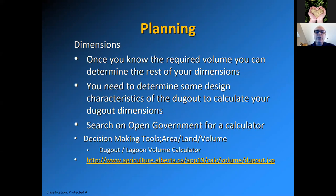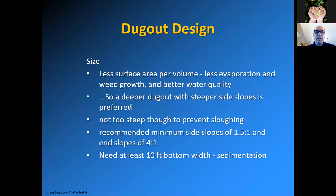Once you know the required volume, you can determine the rest of your dimensions. You'll need to determine some design characteristics to calculate all the dimensions. There is a calculator on our open government website under decision-making tools — look under area/land/volume for the dugout lagoon volume calculator. We'll be sending a link in a package after the webinars. You can play around with numbers, adjust the length or width, especially if you only have a certain size area to fit in. You'll want to try to reduce the surface area per volume to reduce evaporation and weed growth.